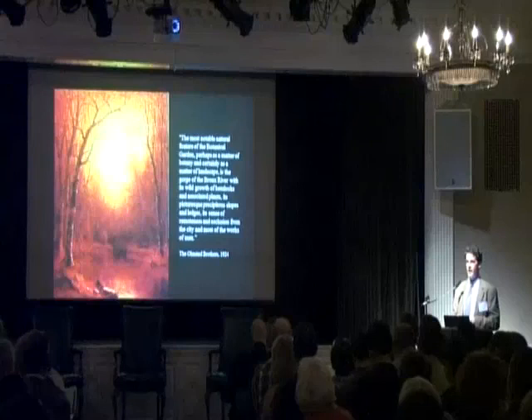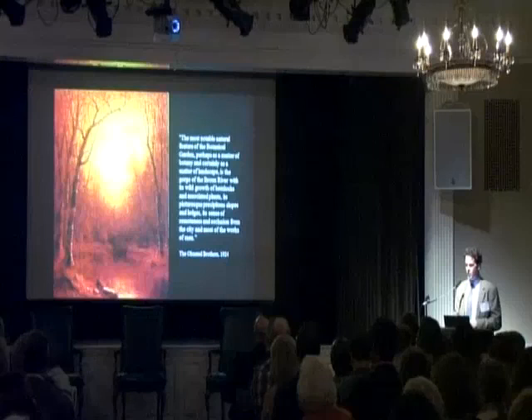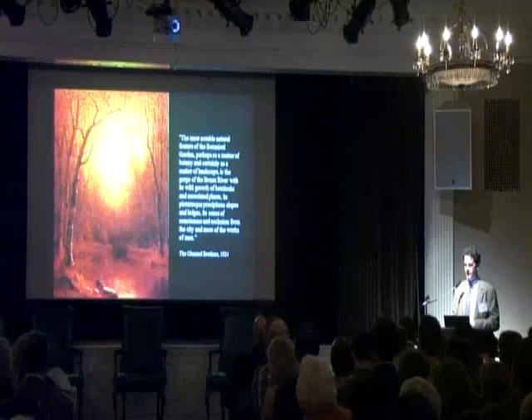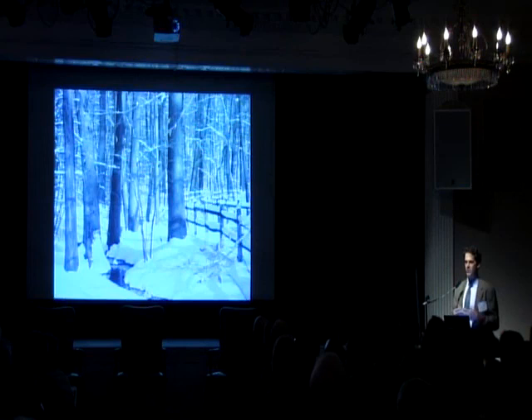Here's a painting — another Hudson River School painting by Samuel Roswell Gifford — and a quote from the Olmsted Brothers, who did a master plan for the garden in 1924: 'The most notable natural feature of the botanical garden, perhaps as a matter of botany and certainly as a matter of landscape, is the gorge of the Bronx River with its wild growth of hemlocks and associated plants, its picturesque precipitous slopes and ledges, its sense of remoteness and seclusion from the city and most of the works of men.' It has always been celebrated as an incredible place. But what we know now is that there is no way to be remote from the works of men. We have to understand the impact of humans on the forest and on nature, and deal with it going forward so that we are partners in preserving this for future generations. Thank you.